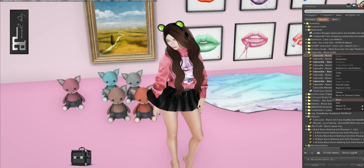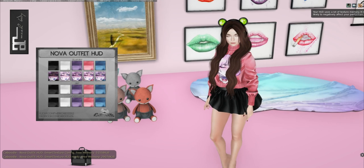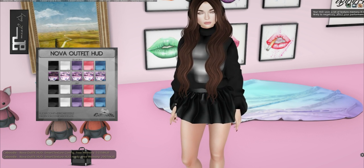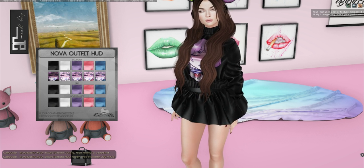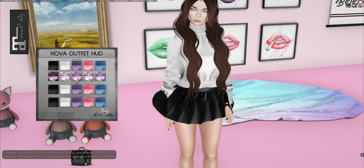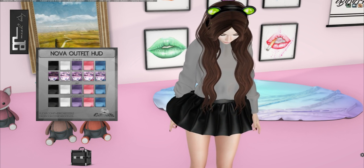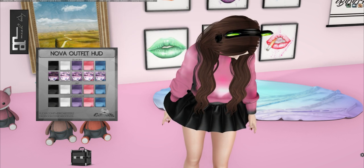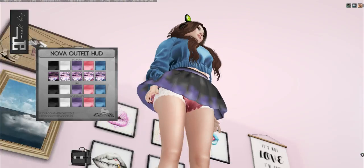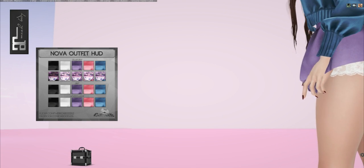Let's look at the HUD — there's an outfit HUD for this, and this comes in Maitreya, Physique, and Hourglass. You can change between black for the top, you can also have it plain without the image if you don't want to, but I really like the image. There's also white, purple, pink, and blue. You can also change the skirt the same exact colors, as well as — oh my god — the panties! They're little ruffle panties.